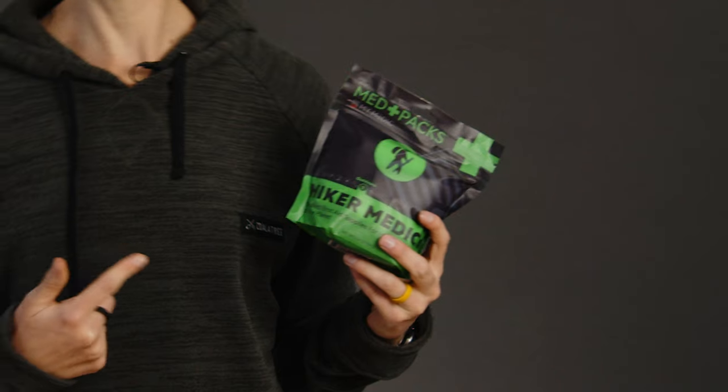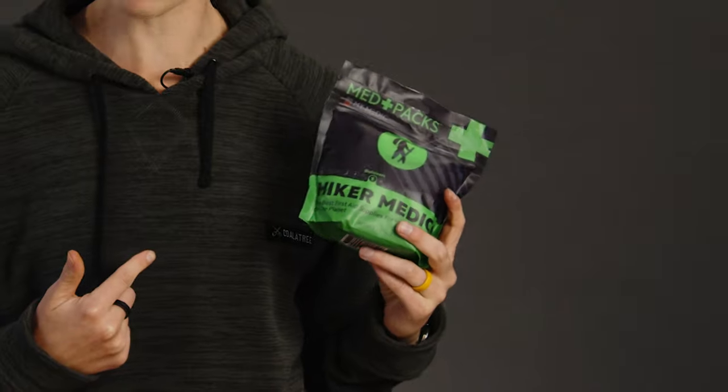That said, even if you're going on an easy short hike on a well-marked trail, you should always bring at least a basic wilderness first aid kit. Here's what we suggest stuffing inside for day hikes, all of which are right here in this hiker-specific kit from MyMedic.